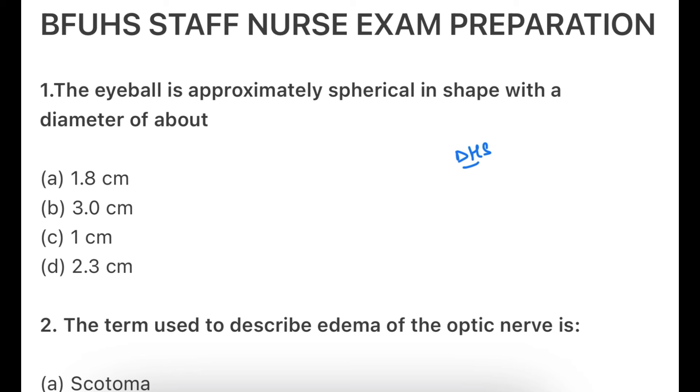Let's go to your first question, which is from anatomy. I always say to clear your basic anatomy and physiology. The eyeball is approximately spherical in shape — what is its diameter? The options are 1.8 cm, 3.0 cm, 1 cm, and 2.3 cm. The spherical shape of the eye has a diameter of approximately 2.3 cm. This is a very important question from anatomy and physiology.